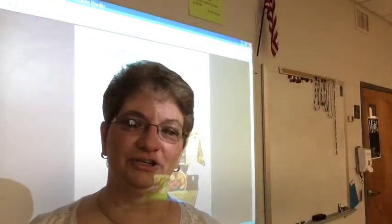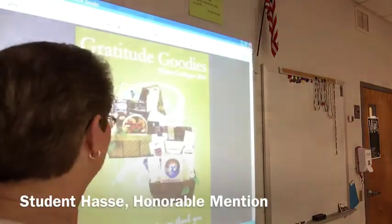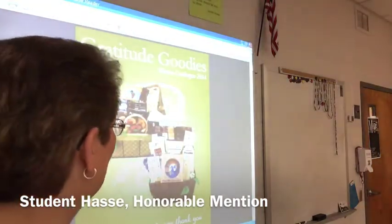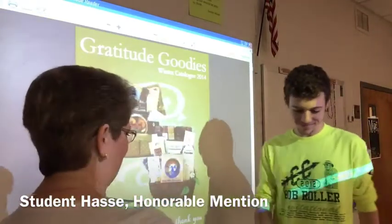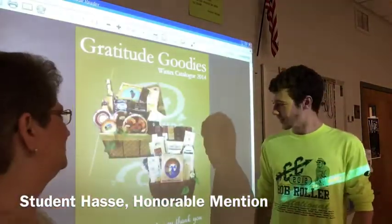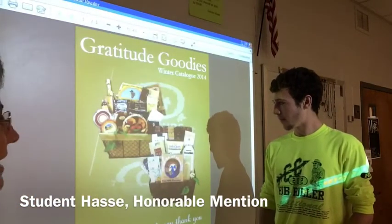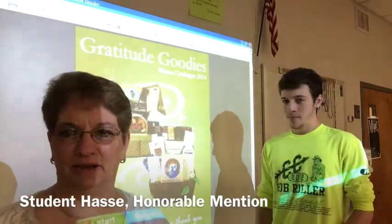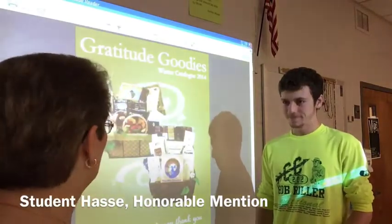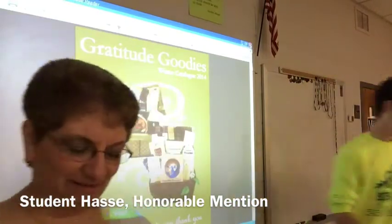Our next honorable mention student is Haas. Here are some cookies for you. What we liked about this design was the use of the watermark in our logo, and it has our colors. We are very emphatic about keeping our branding the same, so thank you for all your hard work with that.